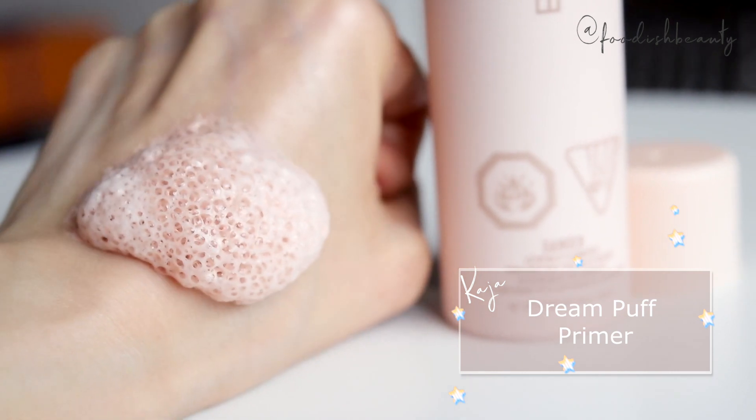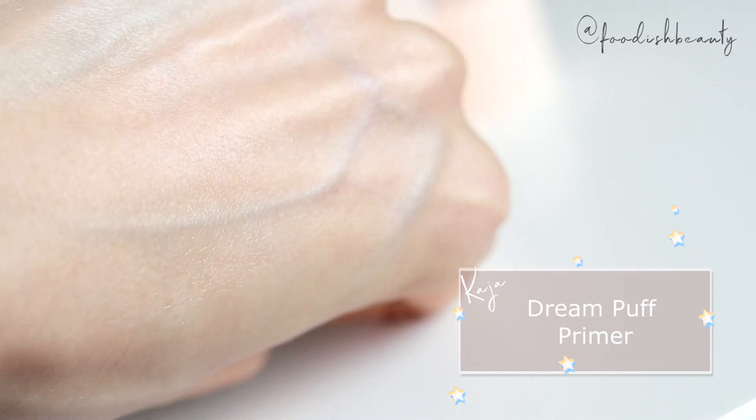Next up, I bought the Kaja Radiant Mousse Primer. This definitely has to be a Kathleen Lights enabled item — I actually watched her Sephora recommendations video right before I placed my order, so there are a few things in this basket that were definitely enabled by Kathleen Lights, this being one of them. It just looked so good on her skin. This is basically a radiance primer in a mousse form. I would say it does look quite micro-glittery under certain lighting, but during daylight on the back of my hand it doesn't look all that glowy, and it certainly doesn't feel super hydrating, so I'm going to have to try it on my skin.